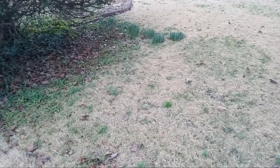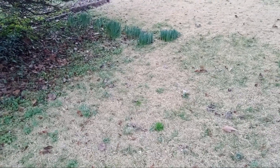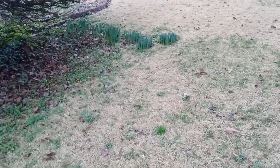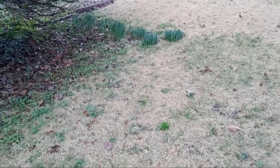Let me see if I can zoom in a little bit more — I'll show you guys the daffodils. They're almost here, because spring is near. That's right, spring is near.